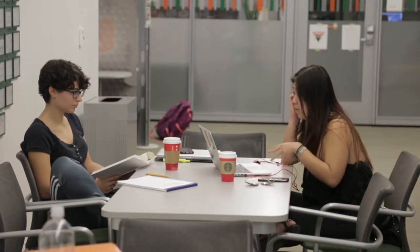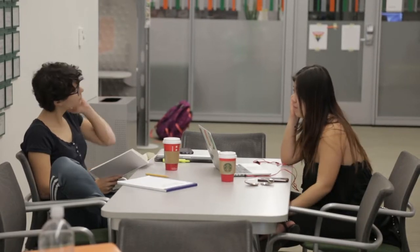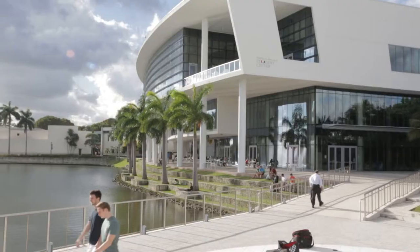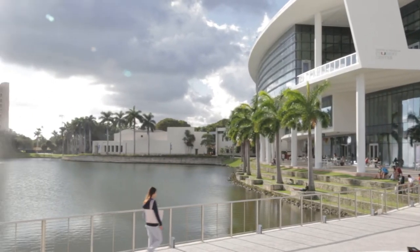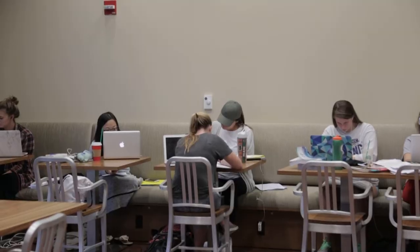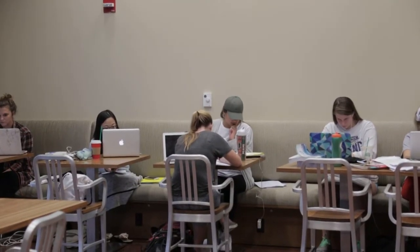Even with these problems, the student center has become an important addition to student life on campus. Aesthetically, where it's located right on the lake is amazing. It's a great place to hang out, have a cup of coffee, and meet informally or formally. I think it's met the students' needs, yeah.